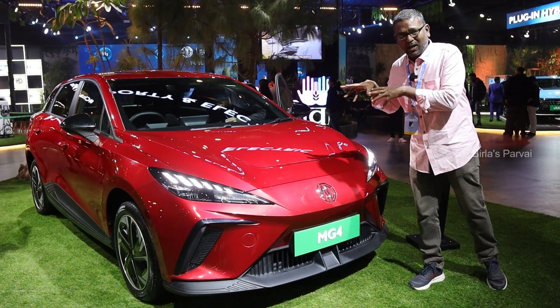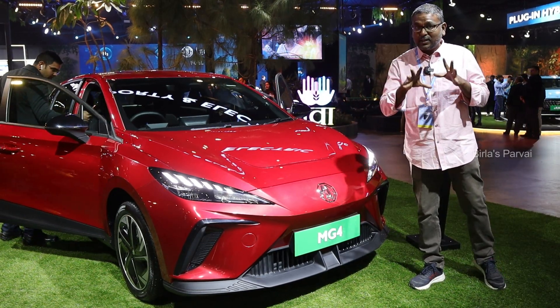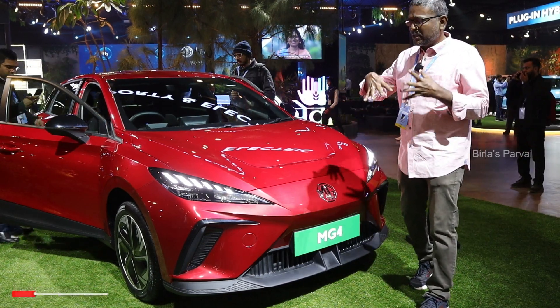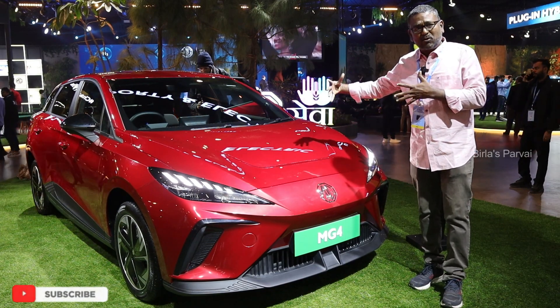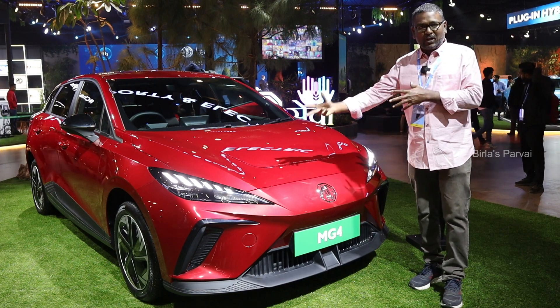This is the display. This is a concept vehicle and this is the launch vehicle. This is a hatchback. This is the same length as the MG ZS EV, and it falls in the hatchback category.